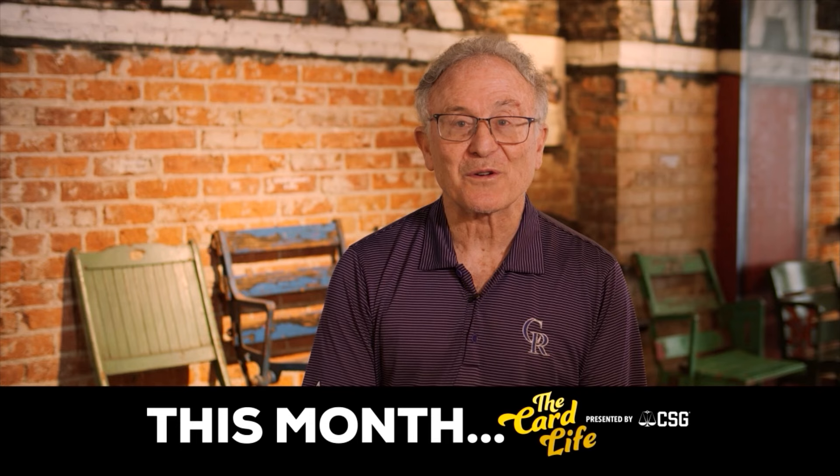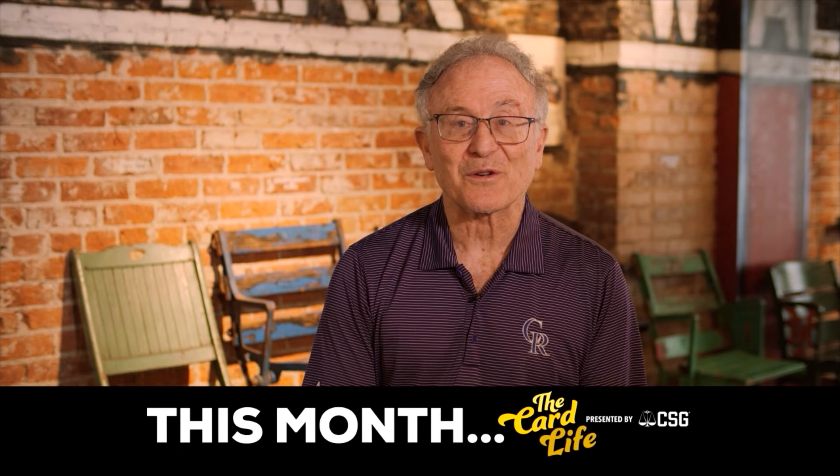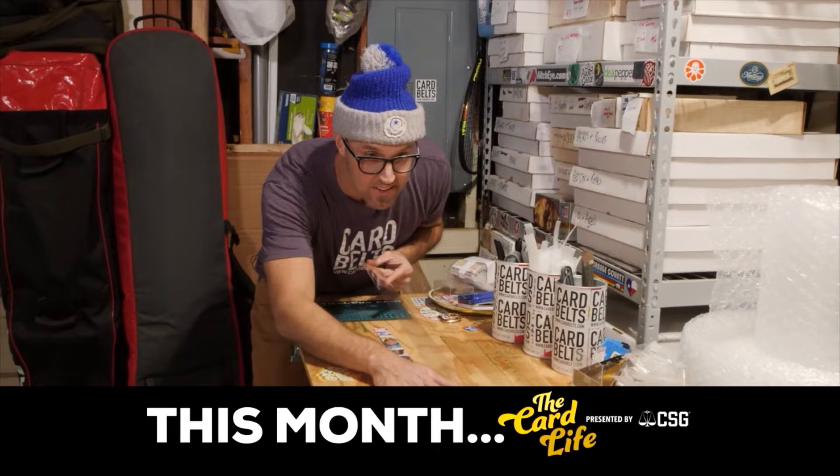One of the things that really got me was where they took the picture for the card — what stadium they were at. I started messing around with it and thought I could probably make a belt out of it. Here we are.